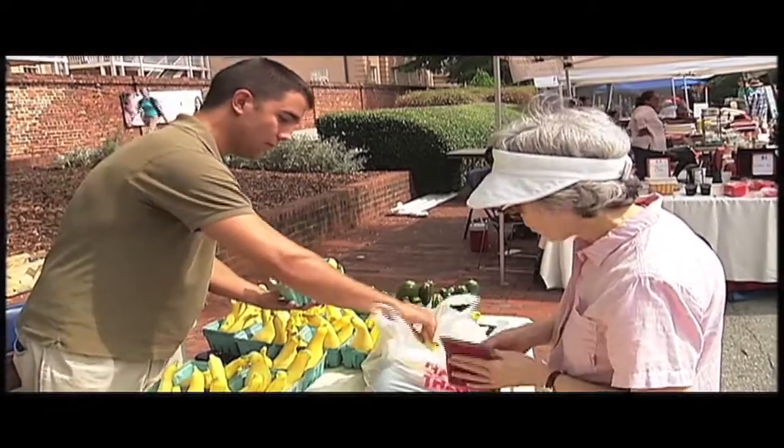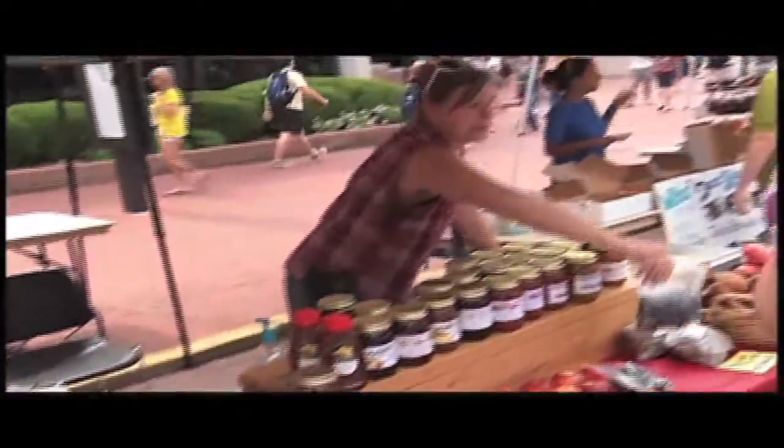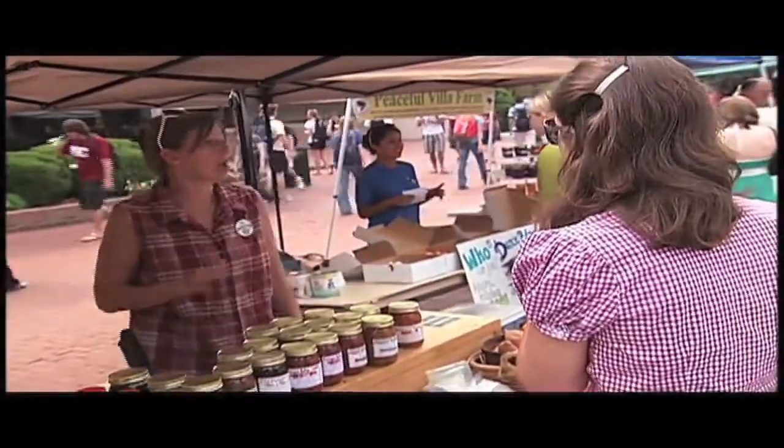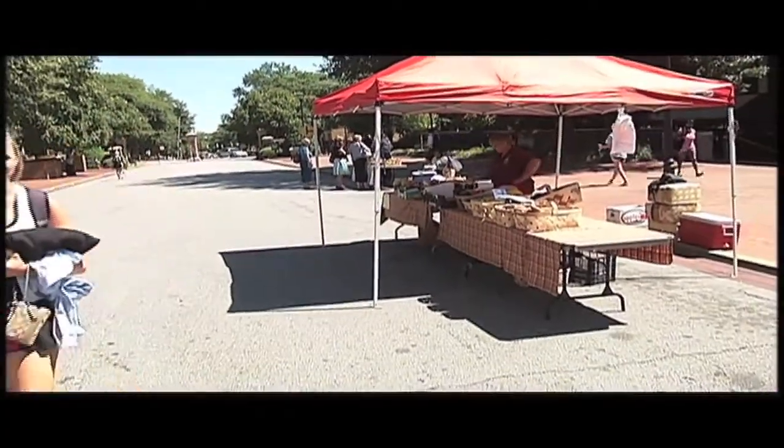Another initiative that's feeding the desire of faculty, staff, and students to get healthy is the Campus Farmers Market. Now open every Tuesday through the end of September, it's a convenient way for University of South Carolina faculty, staff, and students, like Savannah Hutto, to shop for fresh, healthy, locally grown products.